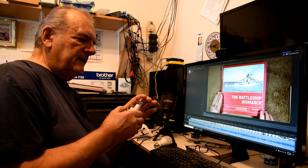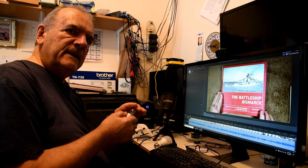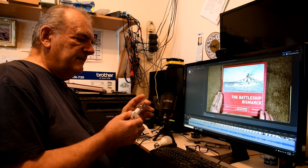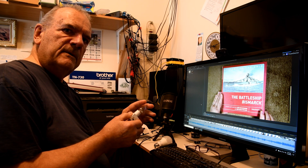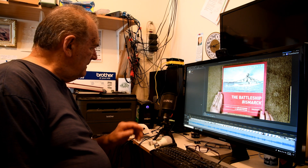One of the bolts of lightning must have been very close to the house because it was sort of like flash-bang, right away. About 5-10 minutes later the power goes off for about 10 minutes.